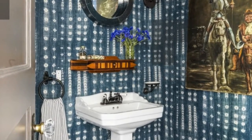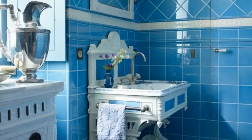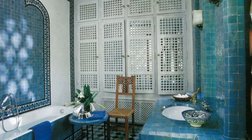Vintage ship lights, an antique sink, and a medicine cabinet made of reclaimed barn wood give this bathroom in an upstate New York home a rustic touch. The blue walls are waterproof Venetian plaster, and the floor is polished concrete.